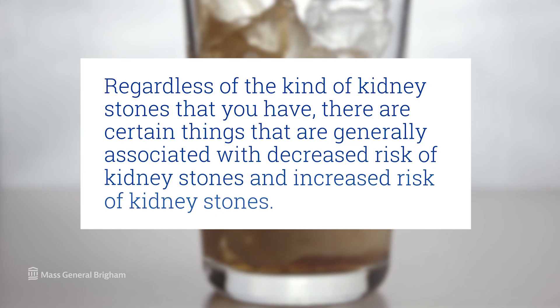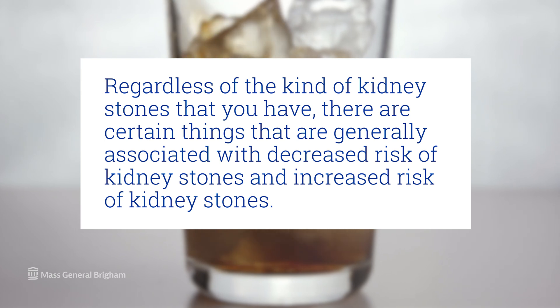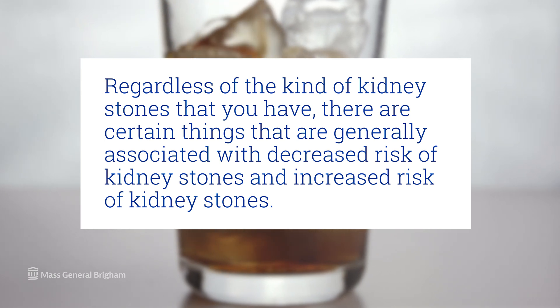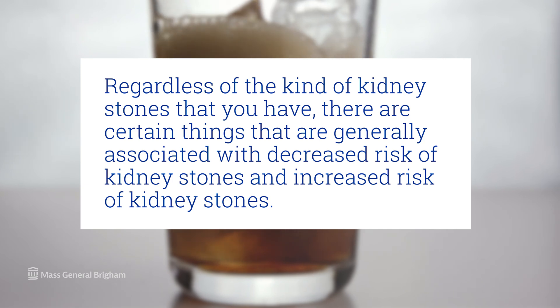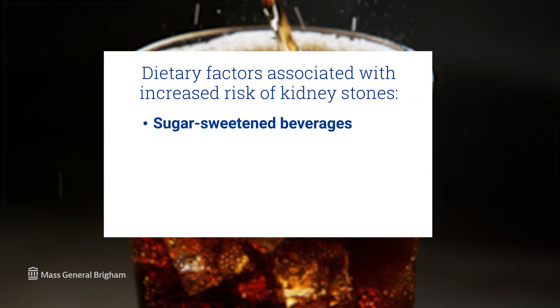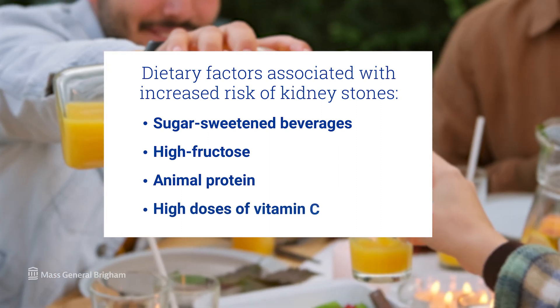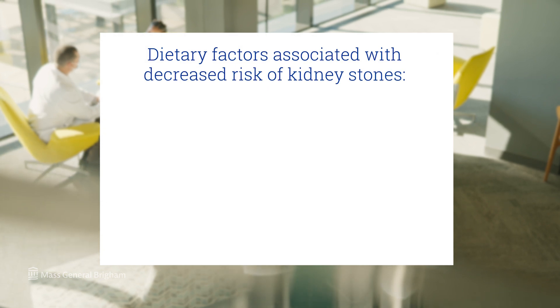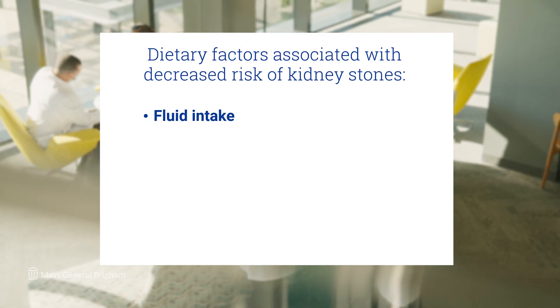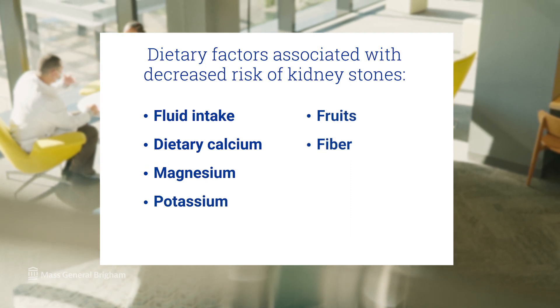Regardless of the kind of kidney stones you have, certain things are generally associated with decreased or increased risk. Dietary factors associated with an increased risk include: sugar-sweetened beverages, high fructose, animal protein, and high doses of vitamin C. Dietary factors associated with a decreased risk include: fluid intake, dietary calcium, magnesium, potassium, fruits, fiber, and vegetables.